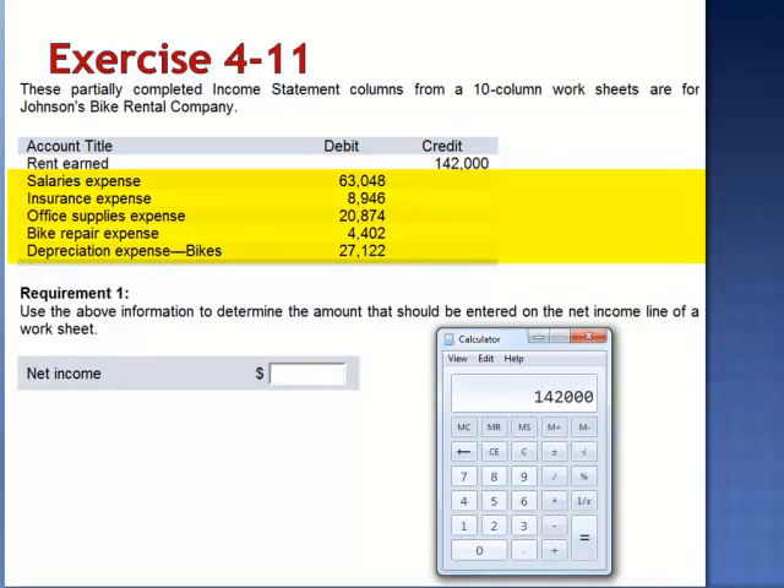from which we subtract $63,048 in salaries expense, $8,946 in insurance expense, $20,874 in office supplies expense, $4,402 in bike repair expense, and $27,122 in depreciation expense on the bikes. Net income is $17,608.